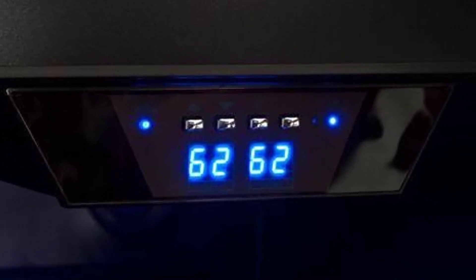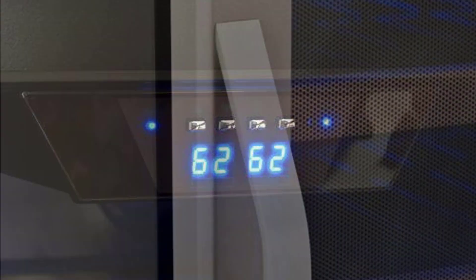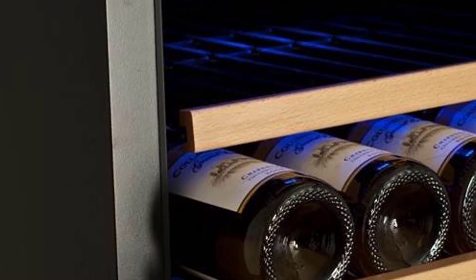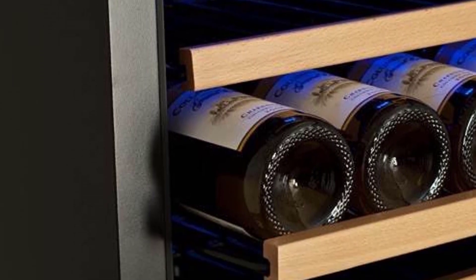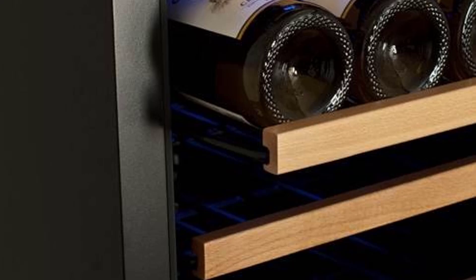The wood-trimmed wire shelves slide out for easy access to all your bottles, and temperature is controlled via a digital touchscreen. A built-in security lock keeps your collection safe — after all, a collection of this size is bound to have a few special bottles tucked inside. The two coolers can be set up separately or arranged together, and the doors can be installed to open in the French door fashion. These fridges also have a temperature range of 40 to 65 degrees Fahrenheit.